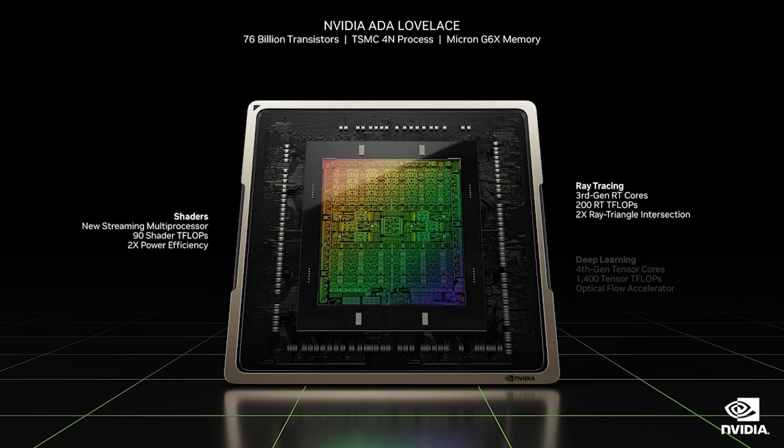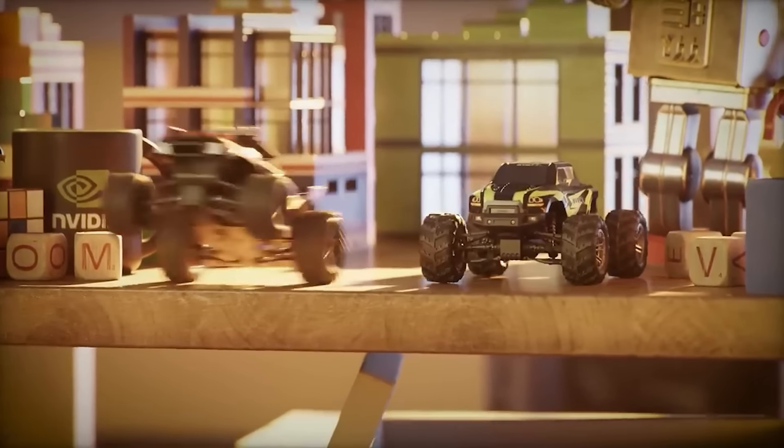It doesn't mean the GPU is going to be over that wattage. Some of the coolers were rated around 250 watts total graphics power, which I think is pretty interesting.